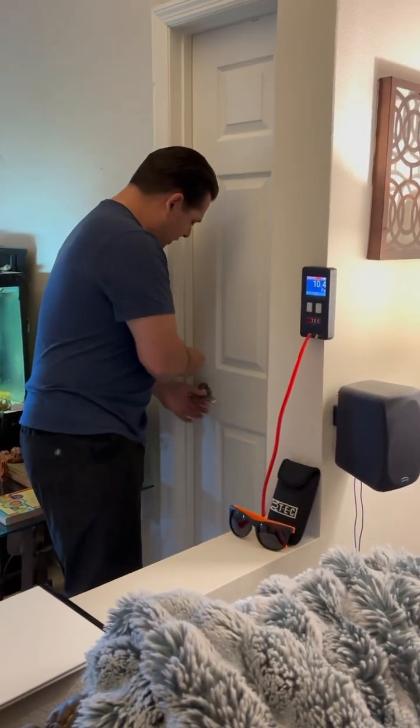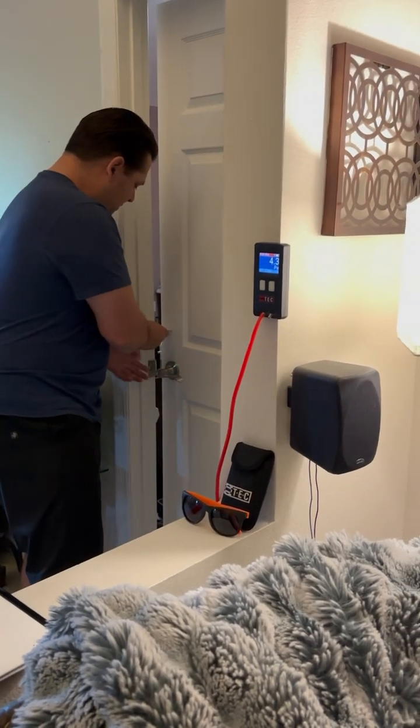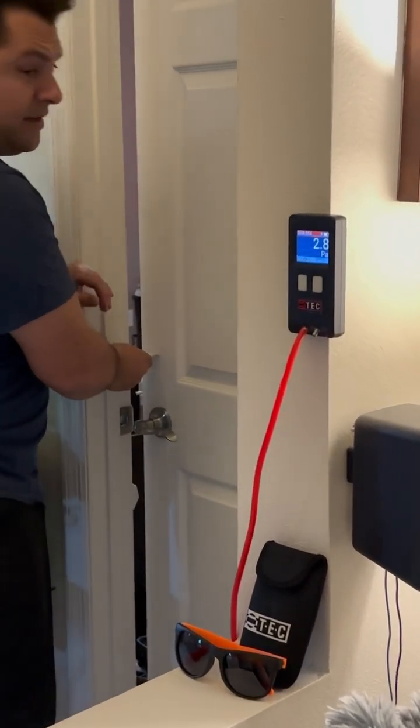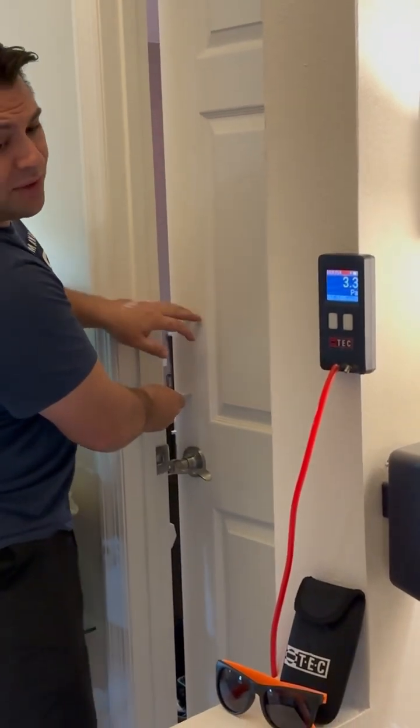So we're going to put the roomulator in, open up the door. We're right at two inches on the car, and we should be around three, close to three.